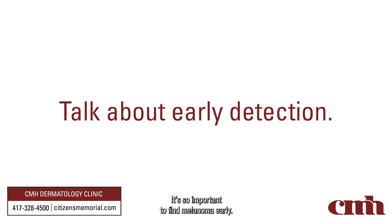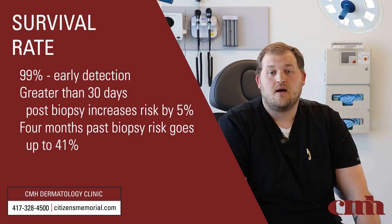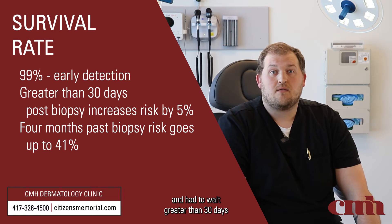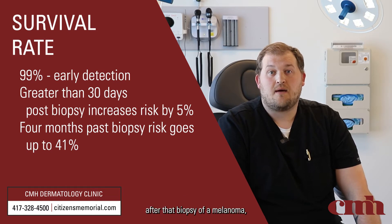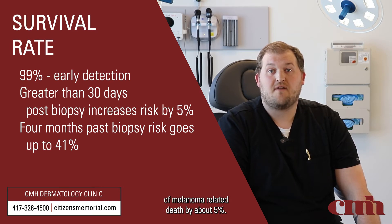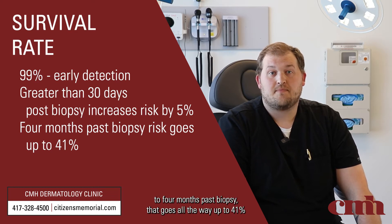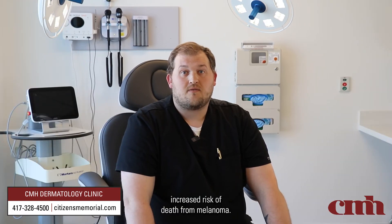It's so important to find melanoma early. With early detection the five-year survival rate for melanoma is 99%, compared to if somebody had a biopsy and had to wait greater than 30 days after that biopsy of a melanoma — they're at an increased risk of melanoma-related death by about 5%. If that was expanded even further out to four months past biopsy, that goes all the way up to 41% increased risk of death from melanoma.